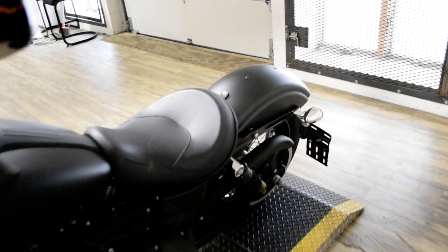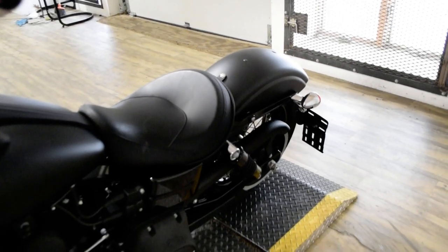This bike has been serviced and safety inspected and is ready for the road. It does have Cobra pipes.